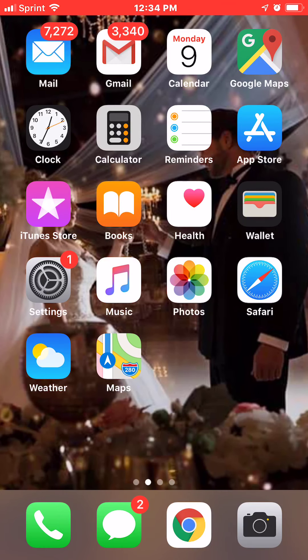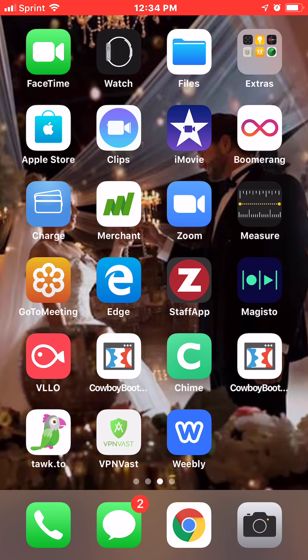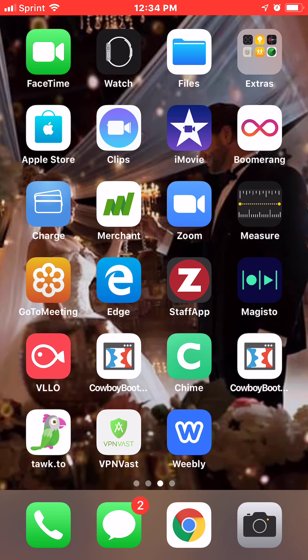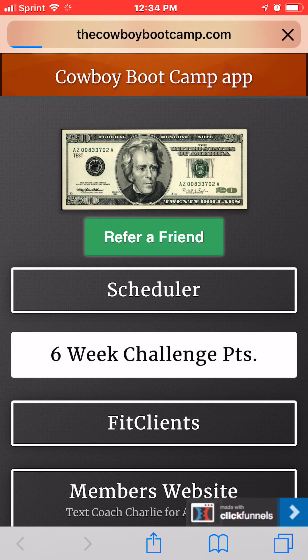I'm going to show you how our point system works for the challenge. You should already have the Cowboy Boot Camp app — if you don't, shoot me a text. Go into the app and you'll see different options: your scheduler, your Fit Clients, but the one I'm teaching you right now is the six-week challenge points. You want to go to this daily to earn your points — this is going to be 50% of your score.